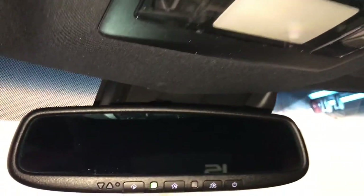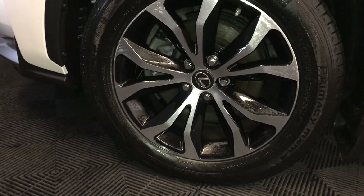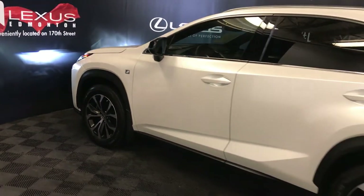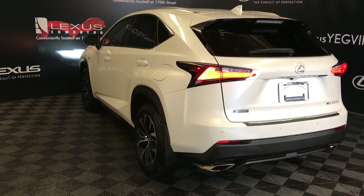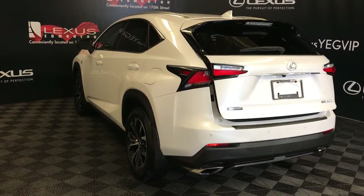Auto-dimming rearview mirror with three integrated garage door openers. 18-inch wheels with wheel locks, adaptive variable suspension, keyless entry with smart access, key lock prevention, silver roof rails, rear cross traffic alert system, LED tail lights with a black trim around them, backup sensors, dual exhaust.